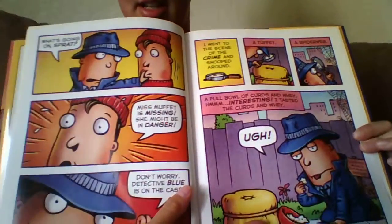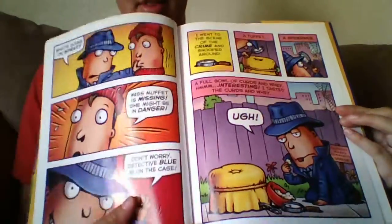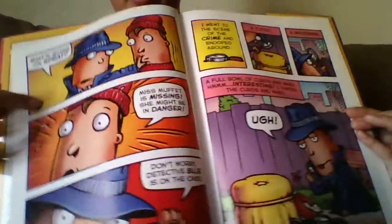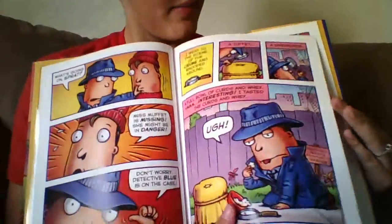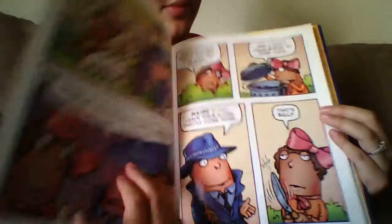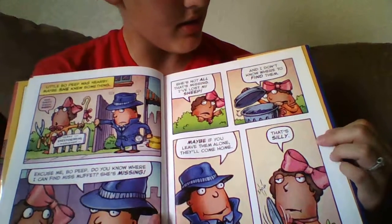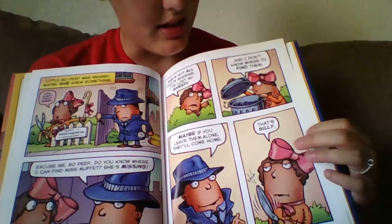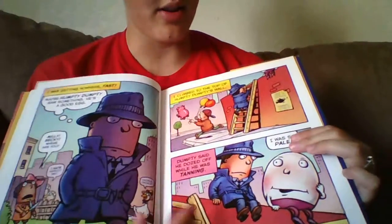Here you can see how he is questioning everyone and trying to find her. The illustrations show the emotions with almost not even having to say it, which is really awesome. I just love these illustrations — you can see she's not too keen on him asking her all the questions.